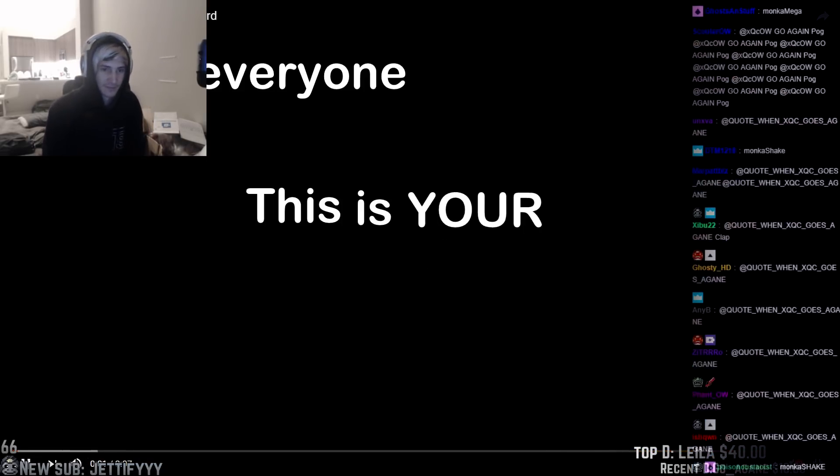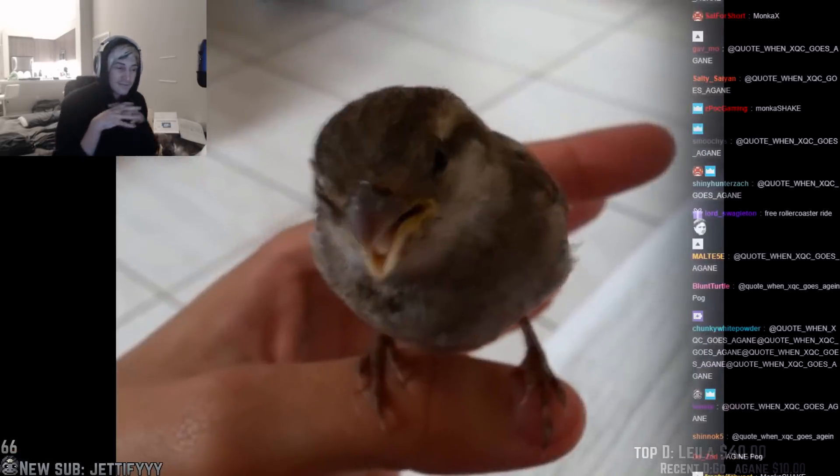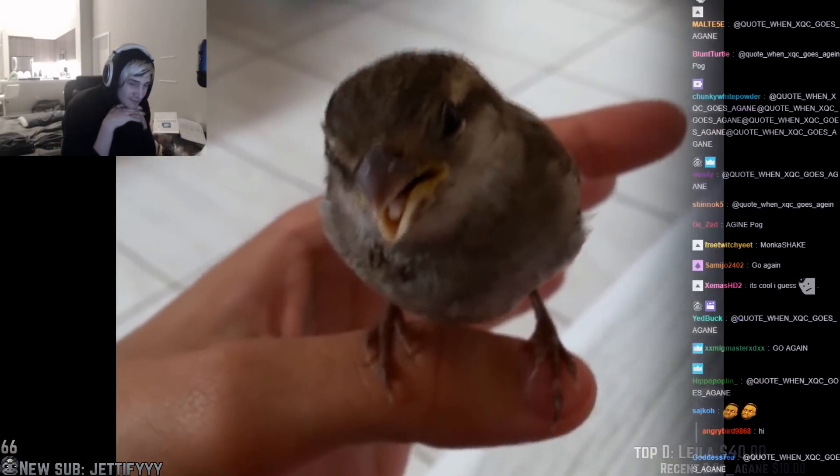Hello, everyone. This is your Daily Dose of Internet. Birds love to sing, but this is what happens when you sing to a bird.